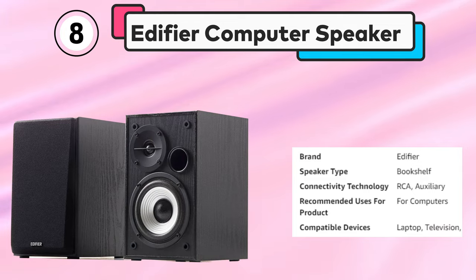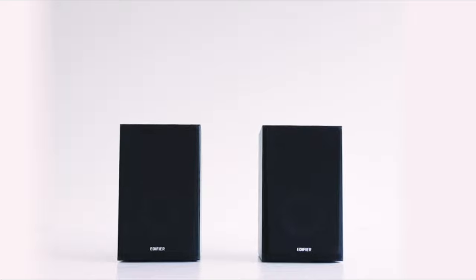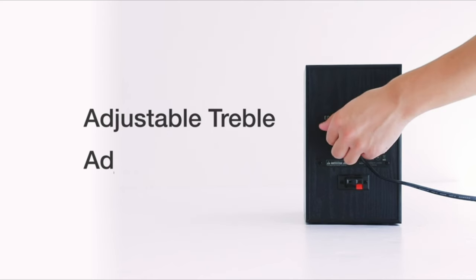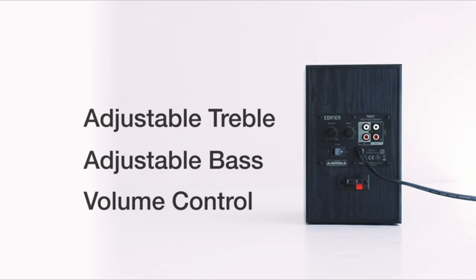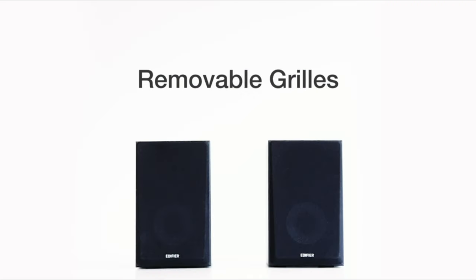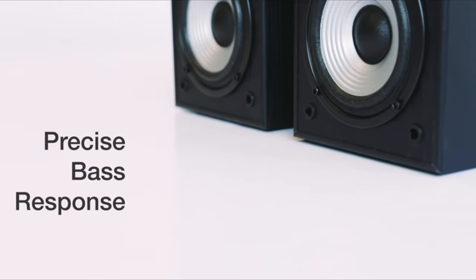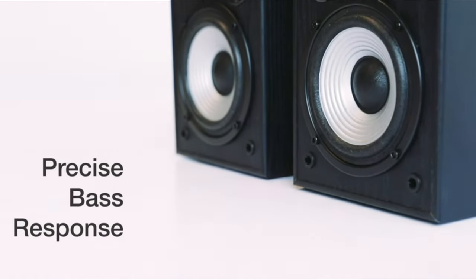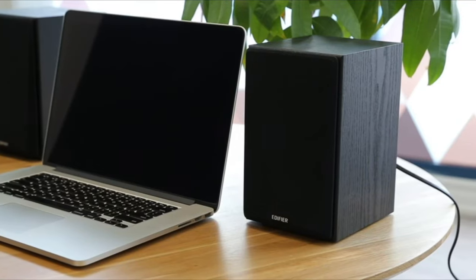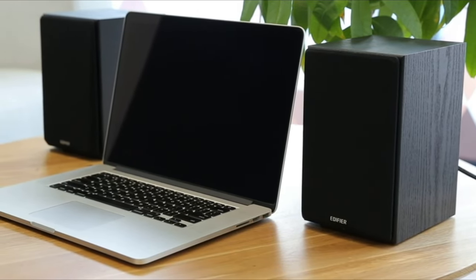Number 8: Edifier Computer Speaker. The Edifier R900 2.0 Active Bookshelf Speakers are an excellent choice for those looking for high-quality sound at an affordable price. These compact speakers feature a 4-inch bass driver and a 13mm tweeter, providing clear and balanced audio output. The speakers are powered, making them easy to set up without the need for an amplifier.